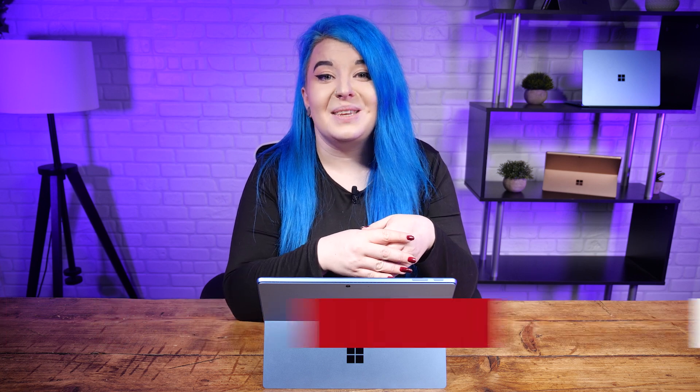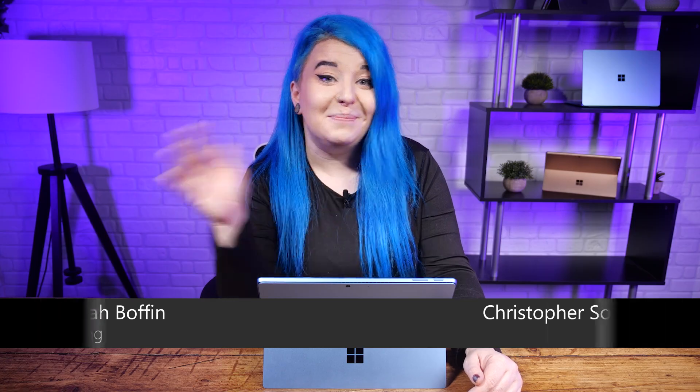That pretty much wraps it up for some cool and new ways to use Copilot. Copilot is available across any PC via browser or as an app on Windows PCs and mobile phones. Be sure to check it out and start using some of these tips today. Catch you on the next video. Bye.